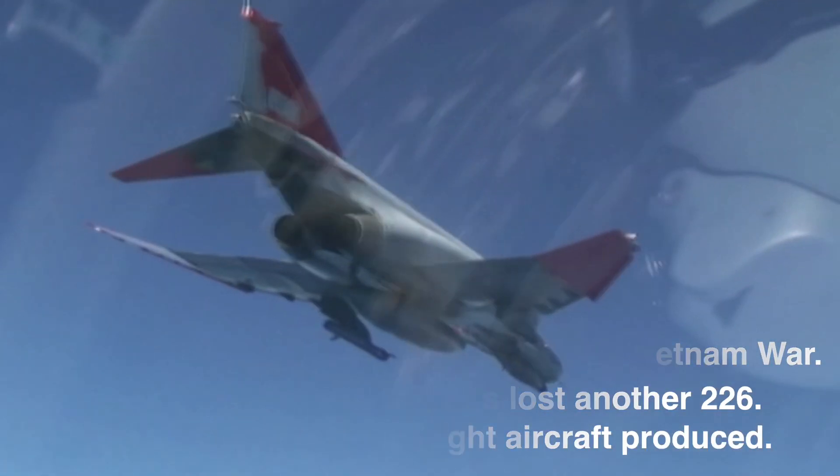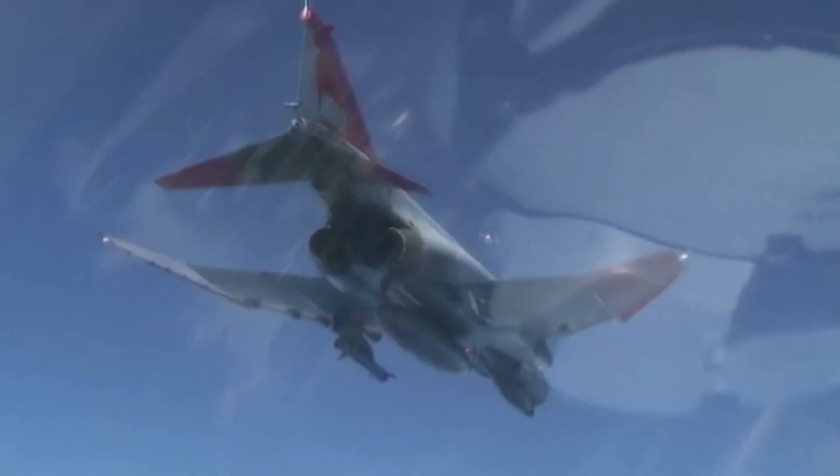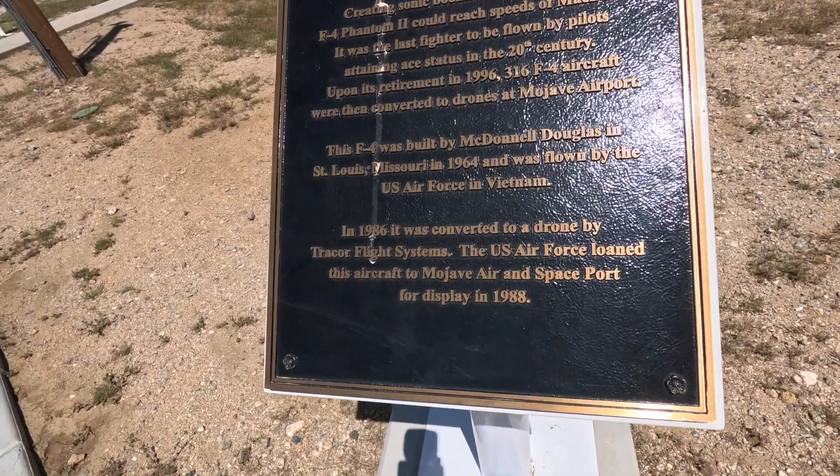So they actually used to have these things fly around and other pilots would shoot them down in current training exercises. That sounds pretty outrageous.